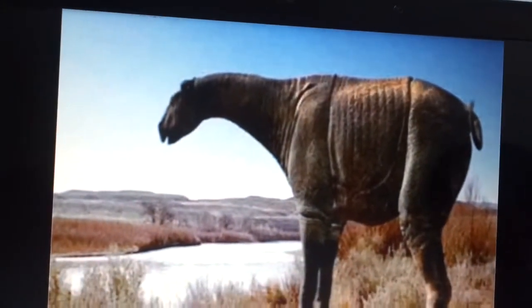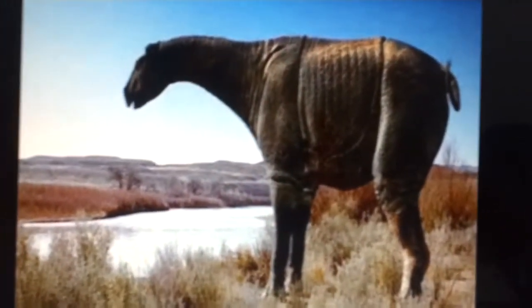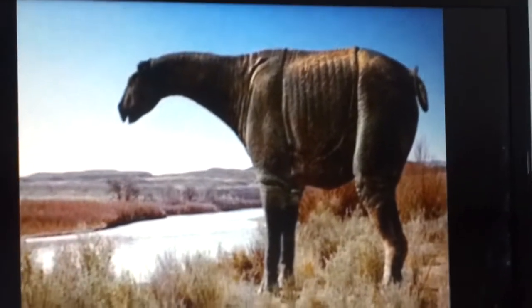This is an Indicotelium. Indicotelium was the biggest animal of all.